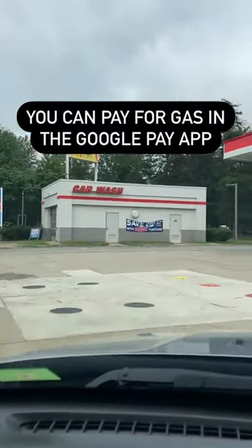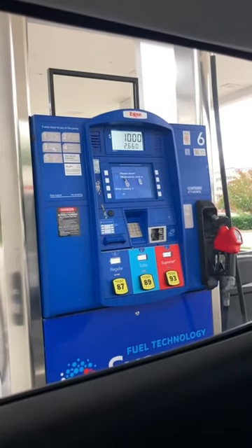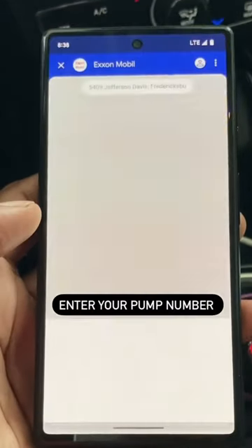I can't believe this — you can pay for gas in the Google Pay app. Just pull up to the pump, open the Google Pay app, scroll down, tap 'Get Gas,' and enter your pump number.